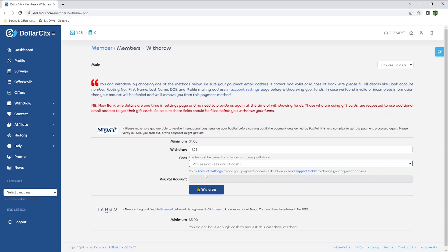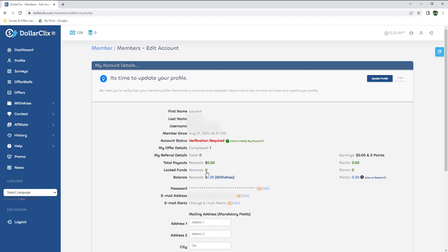I can't seem to enter my PayPal email address, so it looks like I will have to go to my account settings. On this page, all the information you entered while creating your account should be filled in, like your name, email address, etc. Under account status, it says verification required, so let's see how I can do that.